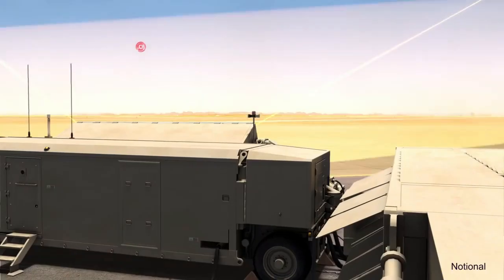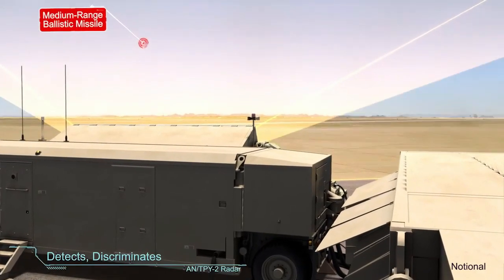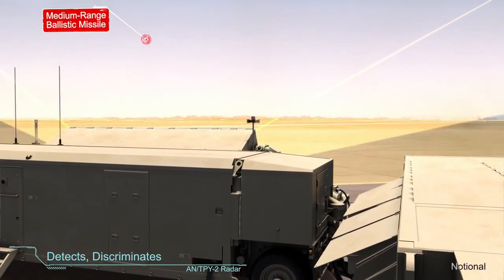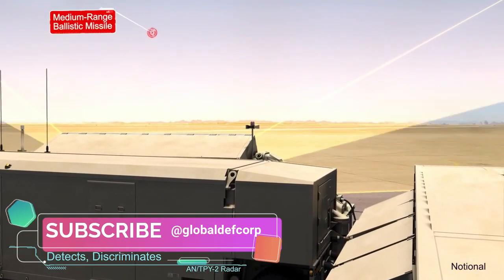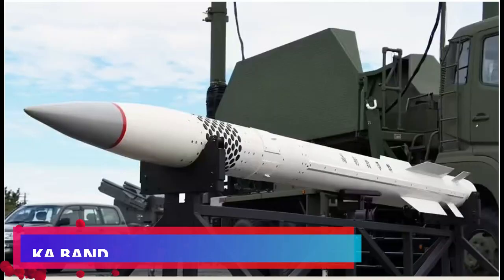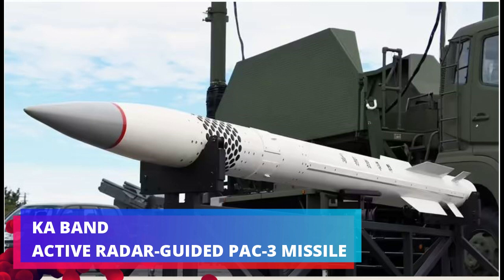The PAC-3 Missile Segment Enhancement Upgrade (MSE) made the missile more agile and extended its range by up to 50%. The most significant upgrade to the PAC-3 missile is adding a Ka-band active radar seeker.